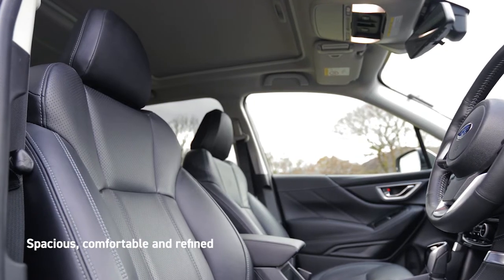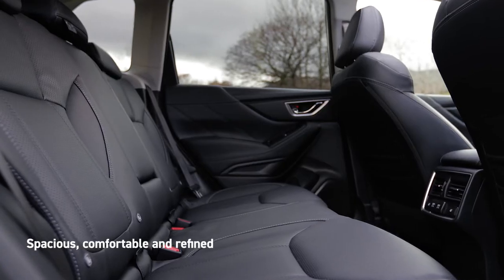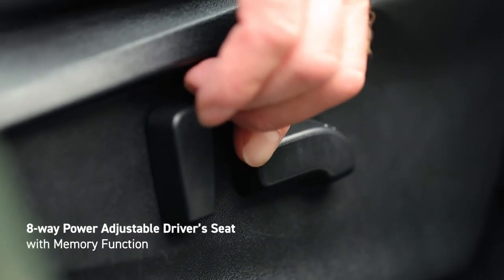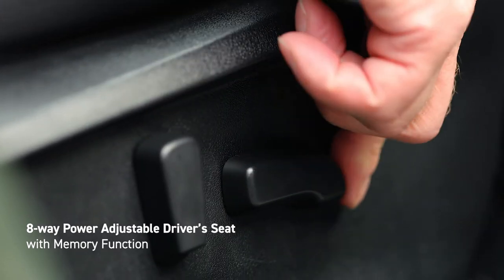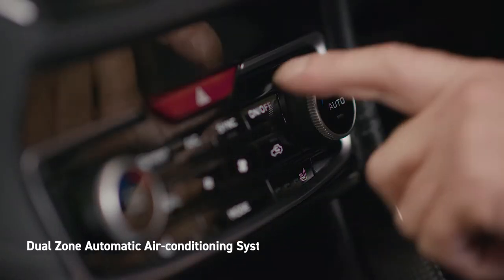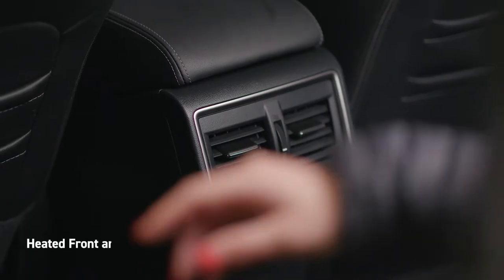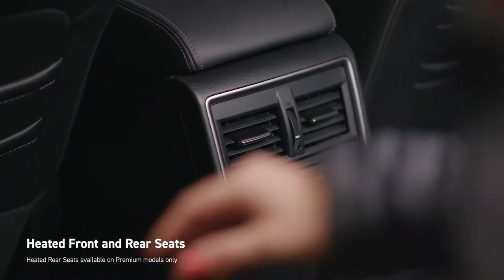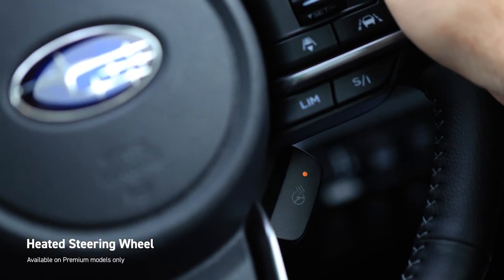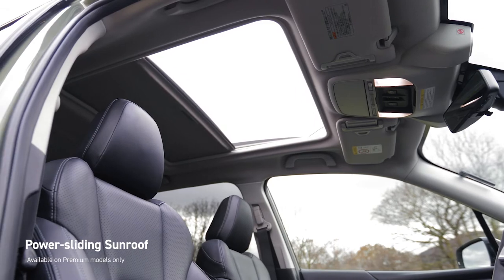The interior of the all-new Forester is airy and spacious, designed to ensure a relaxing environment with minimal noise and vibration on the move. The eight-way power-adjustable driver's seat with memory function allows the driver to find their ideal driving position. Both the driver and front passenger can independently set their preferred temperature with dual-zone climate control, and all passengers, front and rear, enjoy access to heated seats. The steering wheel is also heated.